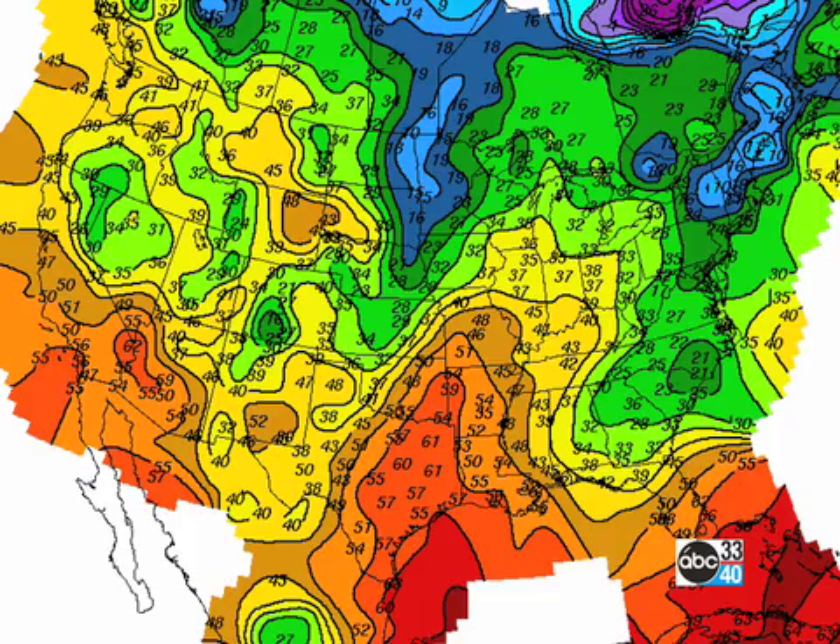And here's a look at temperatures. Boy, look at that warming in Texas and in eastern Texas and southeastern Oklahoma. Look at that — morning lows in January around 60 degrees.